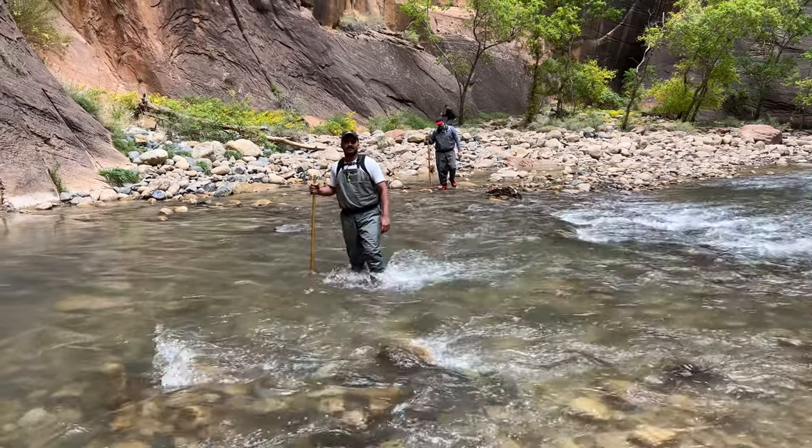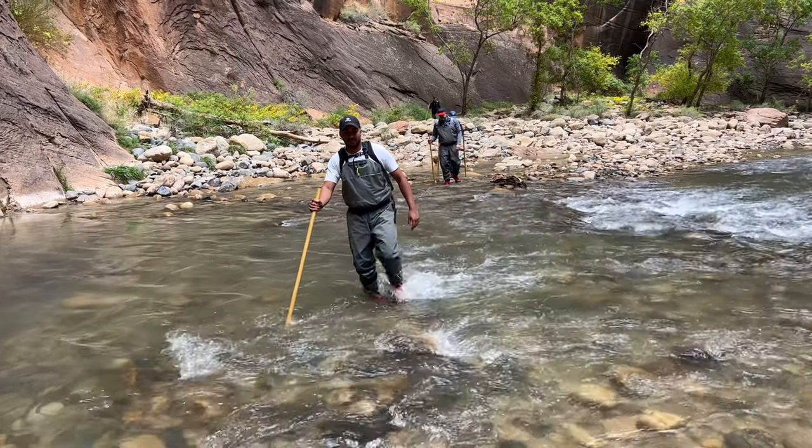Our final stop of the day was the museum. Day two for us was all about the Narrows. If you've done any research on Zion, you've probably heard about the Narrows.